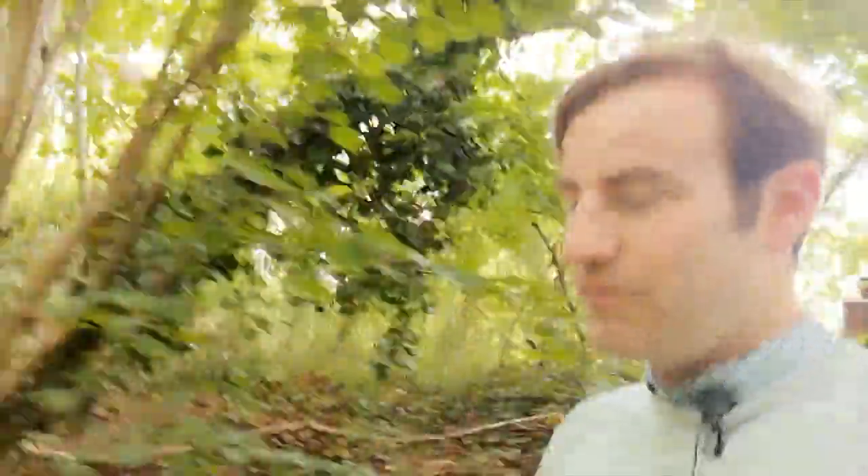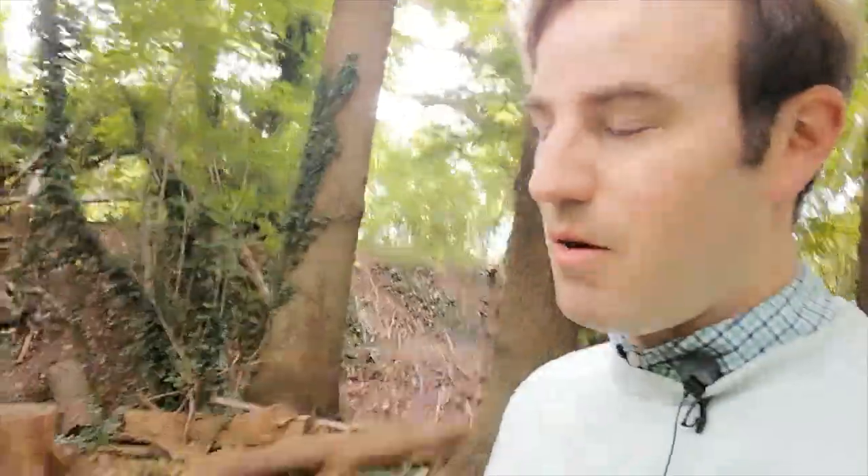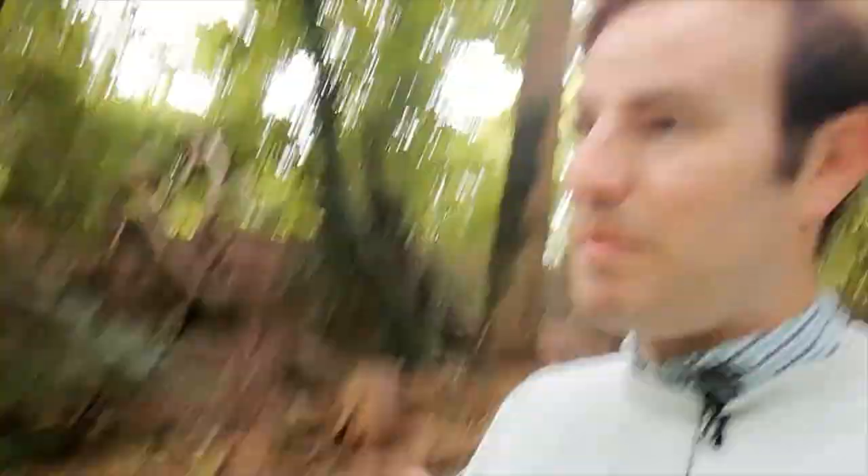We're coming into the area of the gravel pits. These were dug out when they built that first railway to Rickmansworth — it was built by Lord Ebury, who was the local MP. It's now disused; it closed to passengers in 1952, and it's now a footpath known as the Ebury Way. When I finish this video I'm going to go down there and make another video on that branch line.